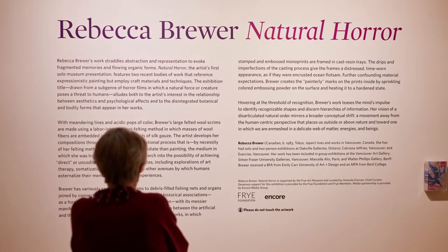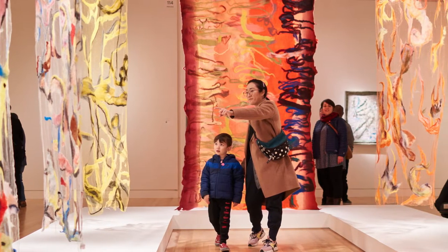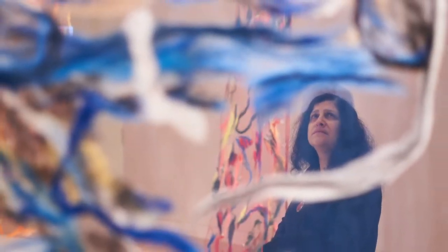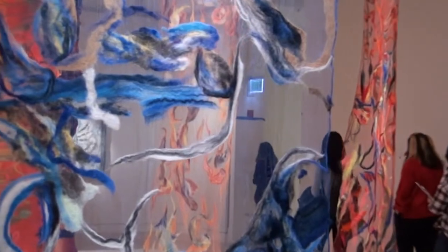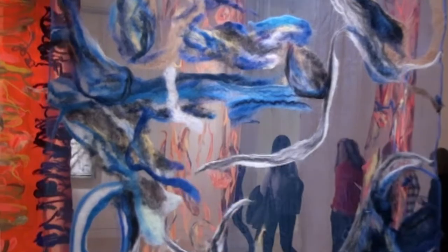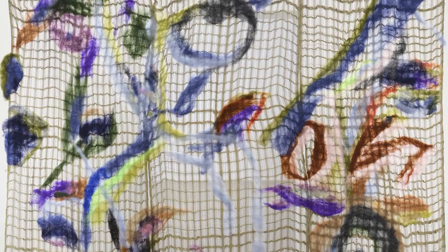I've actually been working with the wet felting process that these works were made with for about 12 years now, and it's also the first time I've ever shown this work without painting at all in the room. So I'm really excited about this exhibition. The process by which these are made is a wet process.